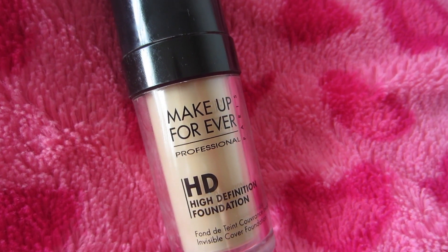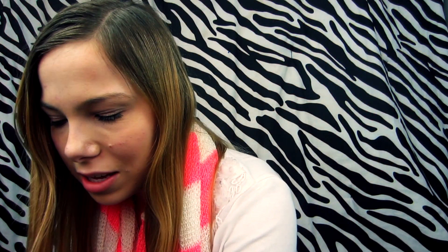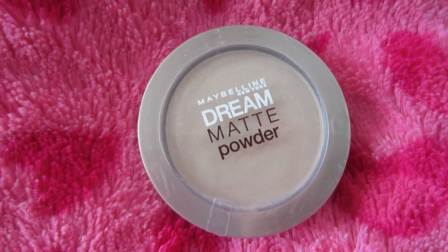Finally, I'm going to talk about my makeup products. I use Makeup Forever HD Foundation, the Makeup Forever Concealer Palette, and Maybelline Dream Matte Powder. I've been using these three products for over two years. The two Makeup Forever products are really pricey but they last so long — the foundation lasts about six months, the concealer palette lasts a year and a half, and the powder lasts about a month and a half. But all three products are amazing.